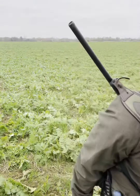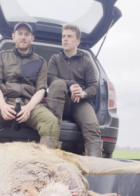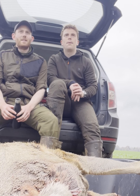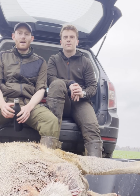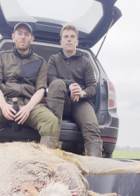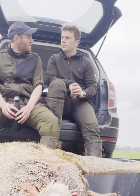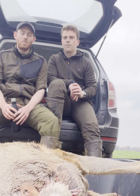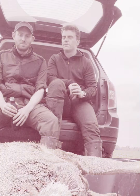There we go — two roe does. So that's it, the stalk concluded for the day. I didn't have any luck on the fallow to start with, but luckily ended up here in South Oxfordshire where we both ended up with a roe doe on the deck. From 150 metres — one headshot, one chest shot. Happy days. Back to the larder — we'll take you with us.